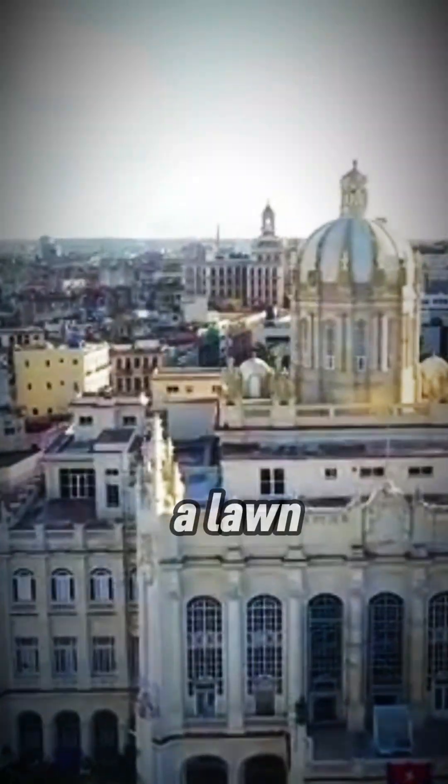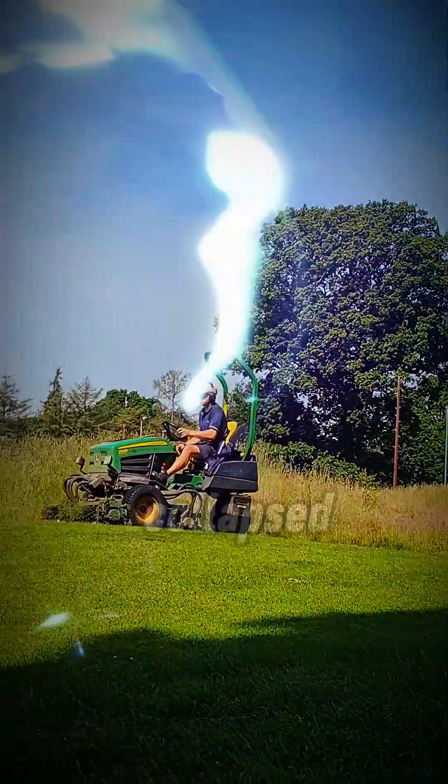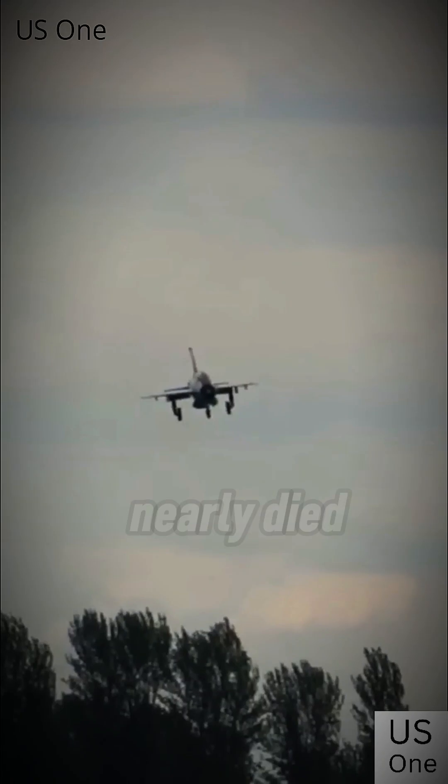Why would Cuba put a lawnmower inside a fighter jet? When the Soviet Union collapsed, Cuba lost parts, support, and its air force nearly died.